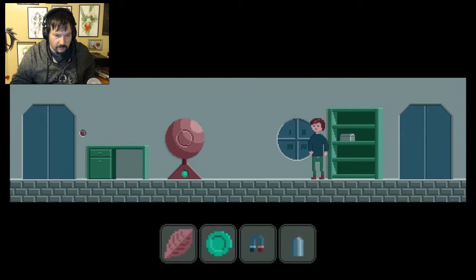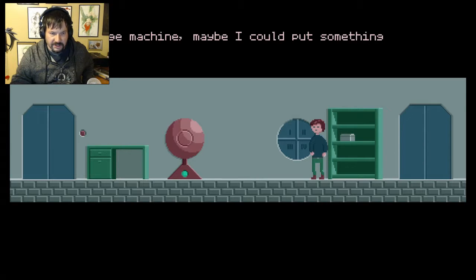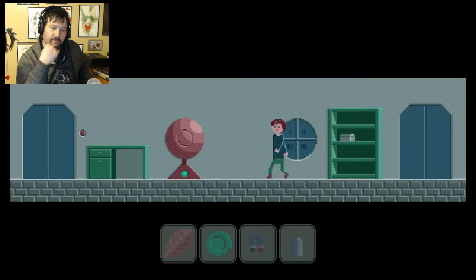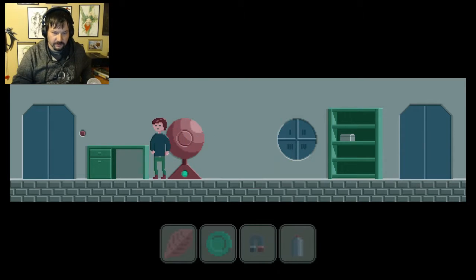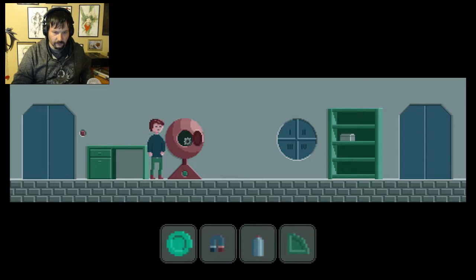Let's go over here. What a strange machine — maybe I could put something in there. Let's try a leaf. Can I do that? Let's see what happens with this thing. Oh god, am I going to create a leaf monster? Let's melt things.